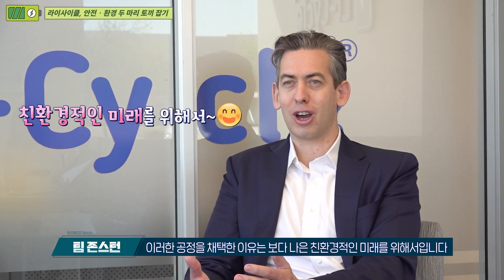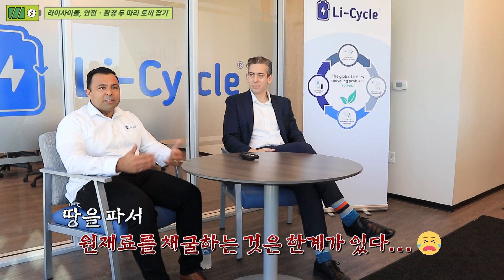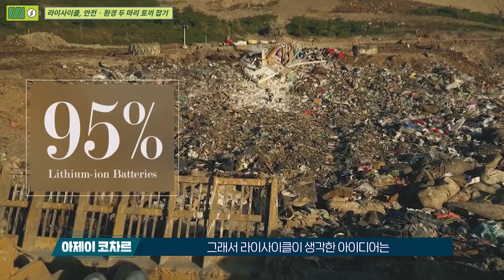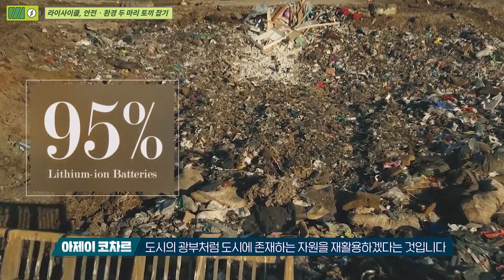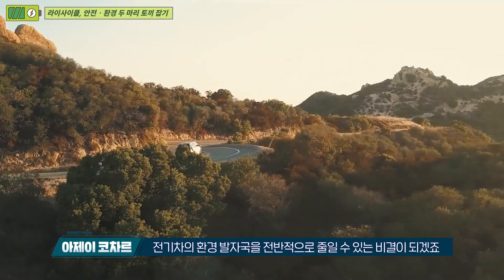Coming back to why all these batteries are being generated today — it's really for a greener, better future. Arguably, we cannot roll out electric vehicles without efficient, sustainable — and sustainable means both environmentally and economically sustainable — recycling. The idea is to tap into the urban mine. At Light Cycle, we're an urban miner, and that is the key to reducing the overall environmental footprint of an electric vehicle.